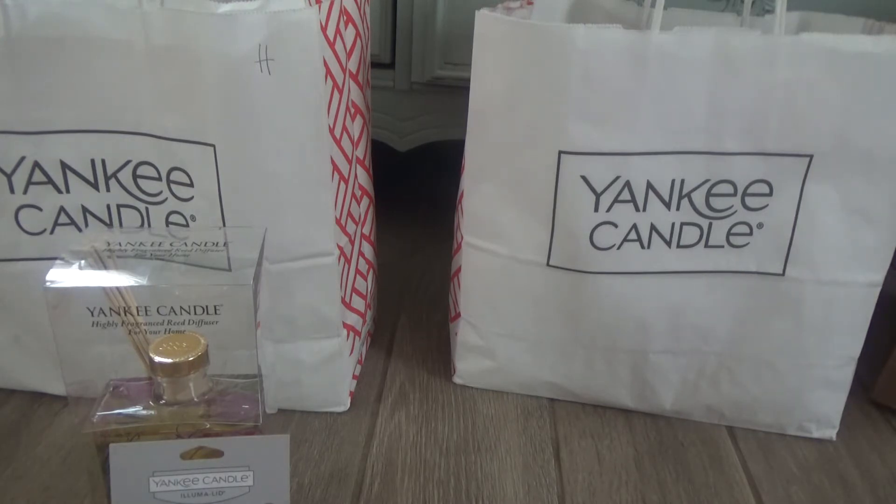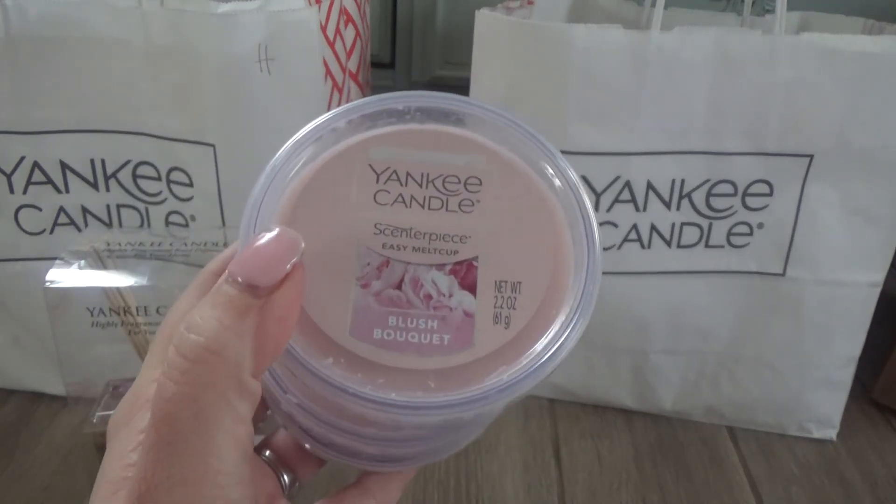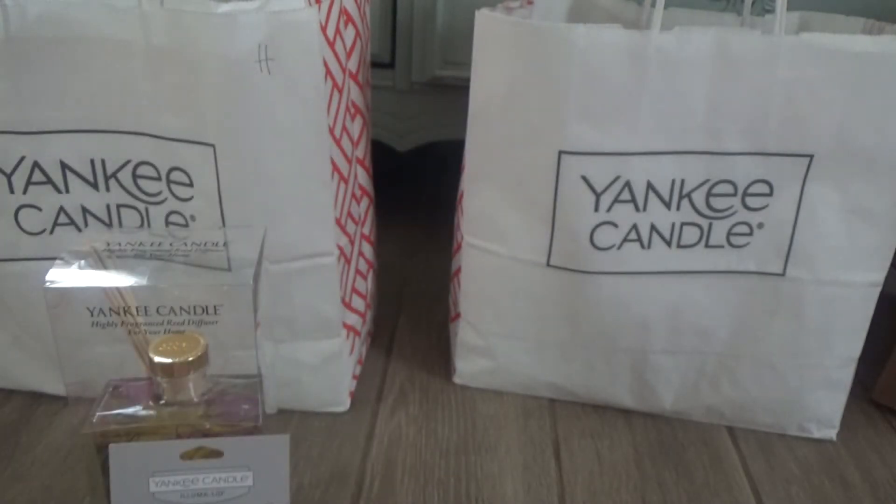I picked up three of the Centerpiece Easy Melt Cups. I absolutely love the Centerpiece warmers, especially the ones with the timer — I set mine for nine hours and it shuts itself off. I was hoping they'd have some cute new warmers but didn't see anything too impressive. I was able to get these an extra 30% off, and all three are the same scent: Blush Bouquet. Now getting into the outlet candles — these were only an extra 30% off and were not part of the 5 for 40.